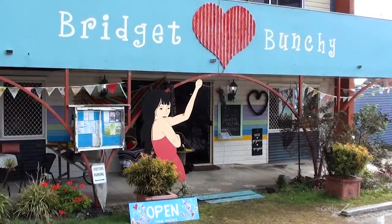We just wanted to show you that Stanthorpe isn't all apples and wineries. We spotted this really cool little upcycled crafty shop on the side of the road, just north of Stanthorpe while touring around, and thought let's go in. It's called Bridget Bunchies and it looks really intriguing from the outside, so we're going to check it out.